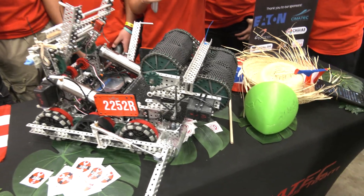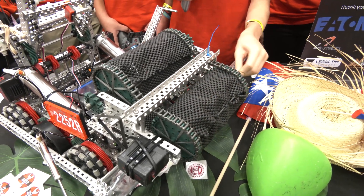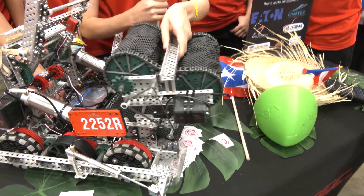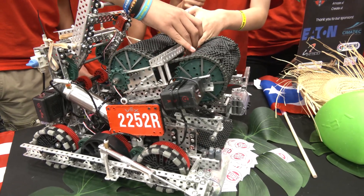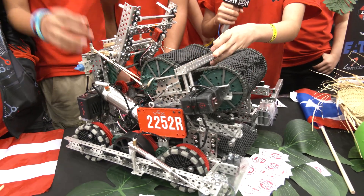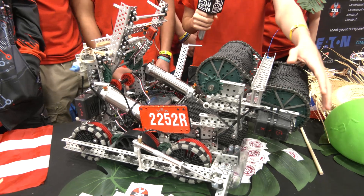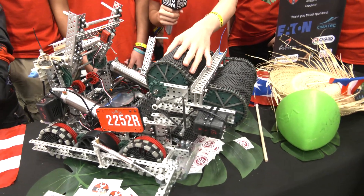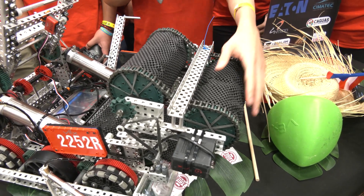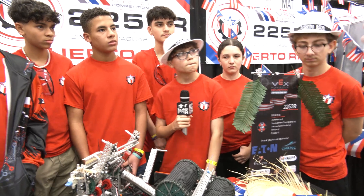For the intake, we used to have only one axis, but then we added two. What the intake does now is expand. To pass inspection, the robot needs to be 18x18x18, so the intake is pushed back with rubber bands and then expands upon pushing forward. We also added a mesh around each axis so that when pushing or being pushed by other robots, the rubber bands wouldn't get entangled with them.